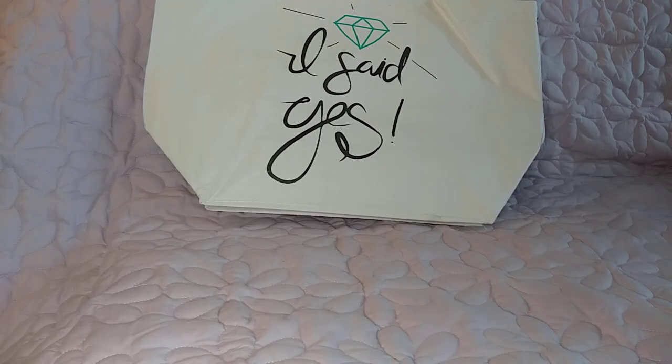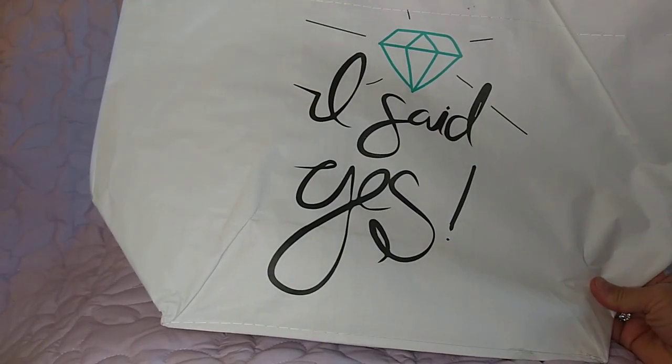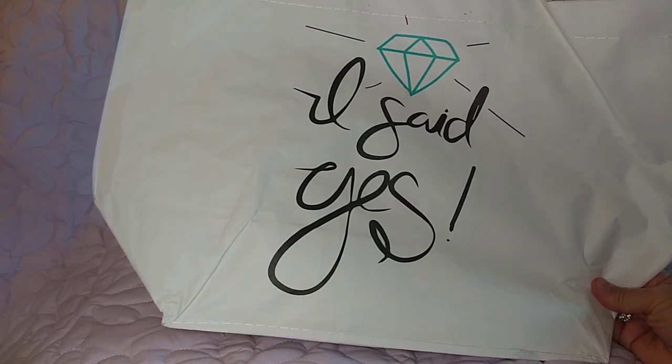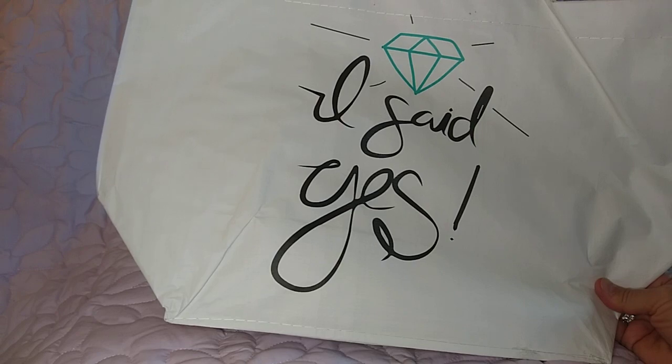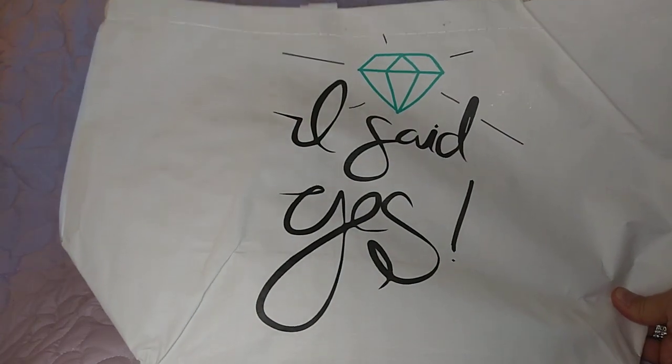On the way out I needed a bag, so I grabbed this one — I didn't even realize I picked the wedding one. It says 'I Said Yes.' They have a lot of really pretty wedding things there. And the other one I grabbed says 'I Do Crew.' How cute is that for a bride or bride-to-be?